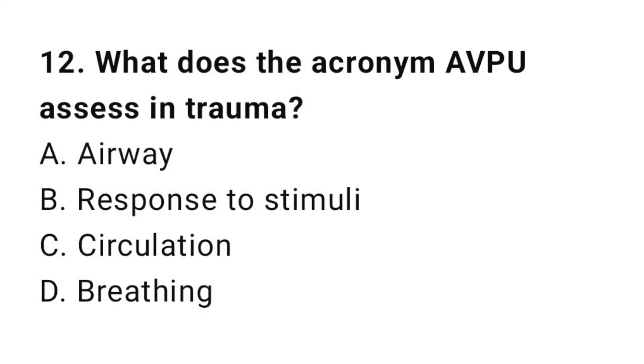Question number twelve: What does the acronym AVPU assess in trauma? The correct answer is B, response to stimuli.